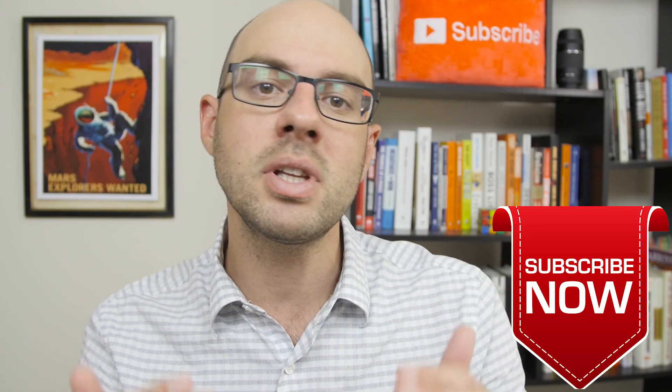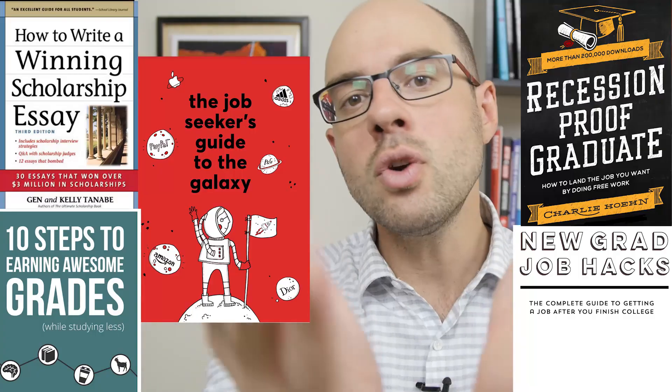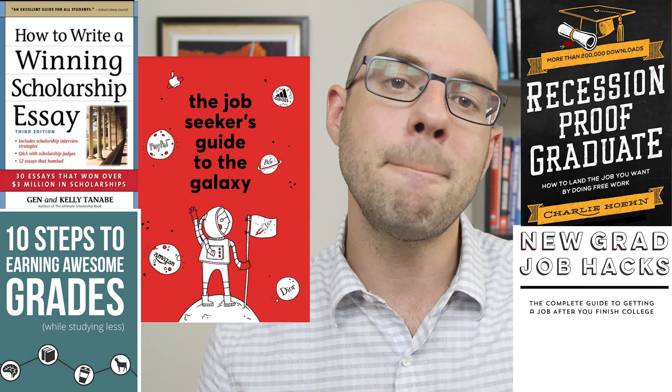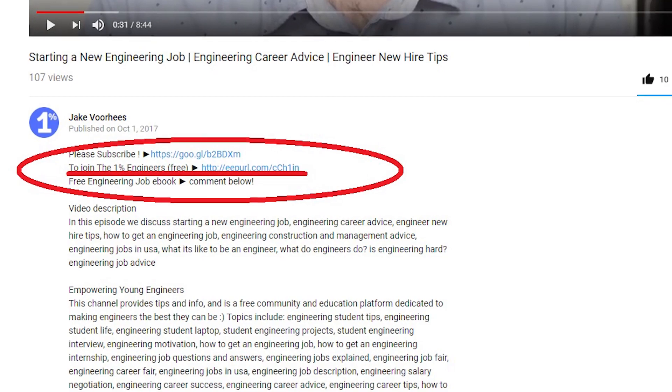Hey, 1% Nation, I'm Jake Voorhees, and you are watching the 1% Engineer Show, where we empower young engineers to rise to the top 1% of their career. If this is your first time here, make sure you subscribe because I release videos three times a week for engineering success. And if you want the 1% Engineer Kit — eBooks and resume templates so that you can win — click the link in the description, join the community, and I'll send you that. Comment below on your favorite professional attire and why you like it so that more members of 1% Nation can learn from you.